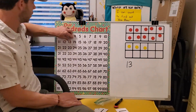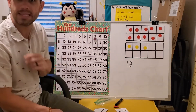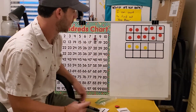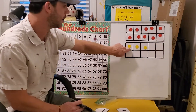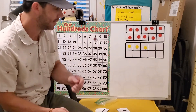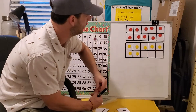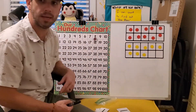Let's jump to the number 18. We need to show 18 with our objects. So 18 is going to be shown with a group of 10, and then how many ones do I need to show 18? Eight. Let's count: one, two, three, four, five, six, seven, eight. Does this show our number 18? We've got 10 and eight — is that 18?